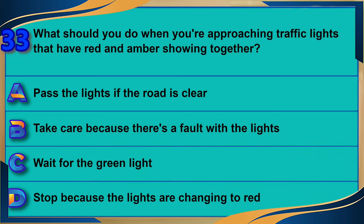What should you do when you're approaching traffic lights that have red and amber showing together? A) Pass the lights if the road is clear. B) Take care because there's a fault with the lights. C) Wait for the green light. D) Stop because the lights are changing to red. The correct answer is C: wait for the green light.